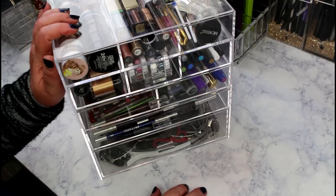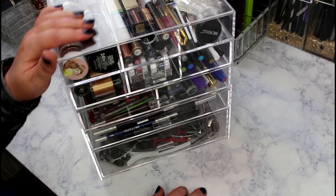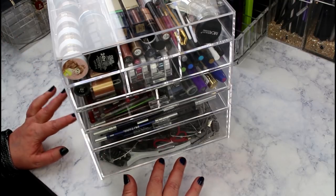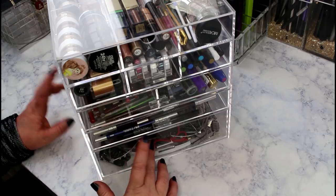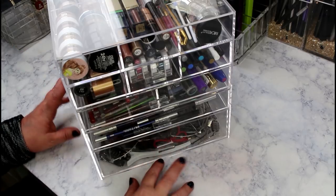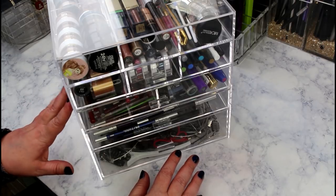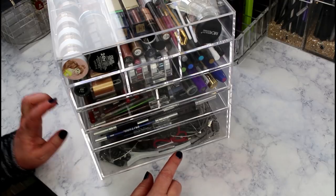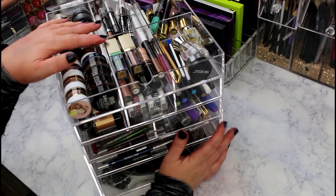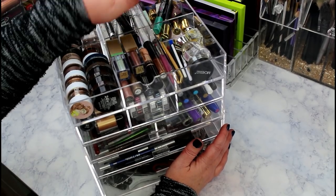What I'm decluttering today is everything in this container. I'll link all my container stuff in the description bar - I've gotten all of it off Amazon. Up here I keep pigments, pencils, liners, glitter, and all that kind of stuff. Let's jump right in. This big container was about 35 bucks.